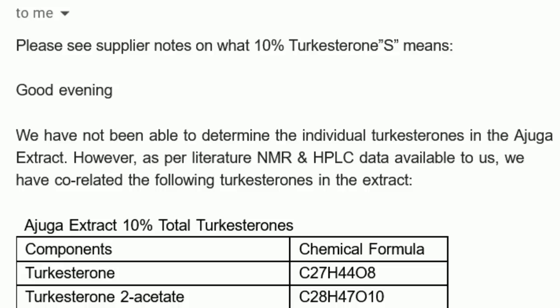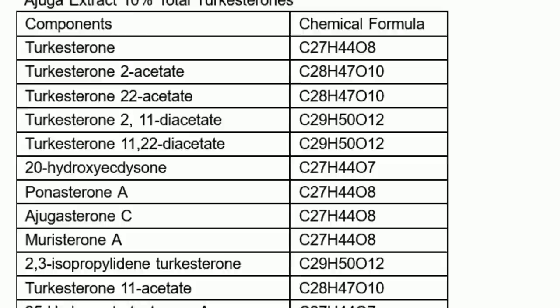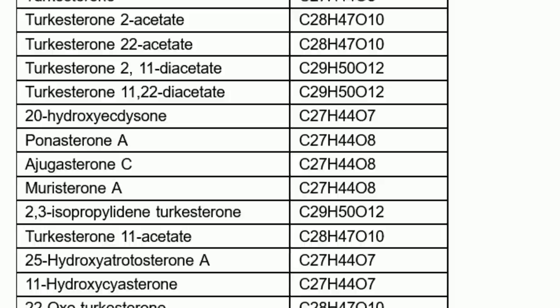If you've purchased Turk Builder in the past, we're going to continue to sell it because I do believe it actually works. If you want turkesterone, do not buy Turk Builder. If you want to get the gains that I believe Turk Builder can give, then buy Turk Builder. If you're unsure, don't buy anything — I'm not twisting your arm. You want to get turkesterone from other YouTubers, please do your own due diligence — ask them: have they used mass spectrometry?